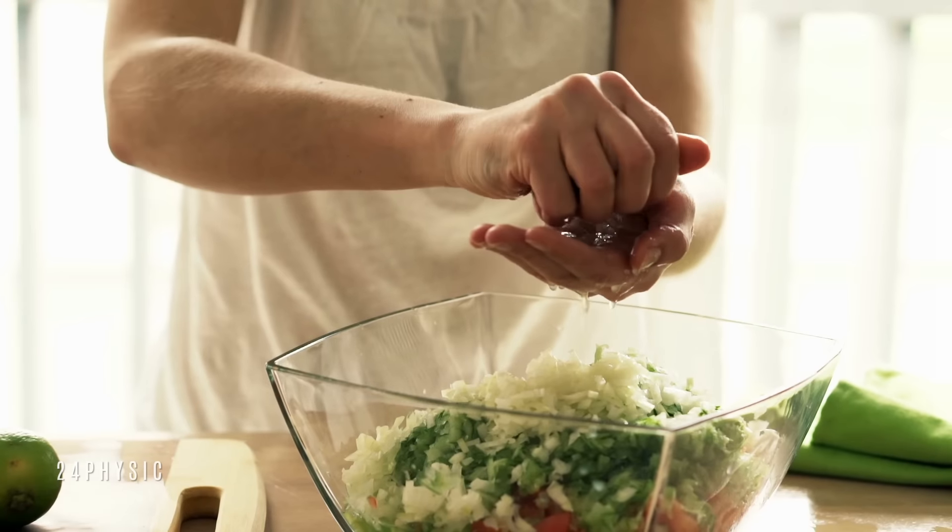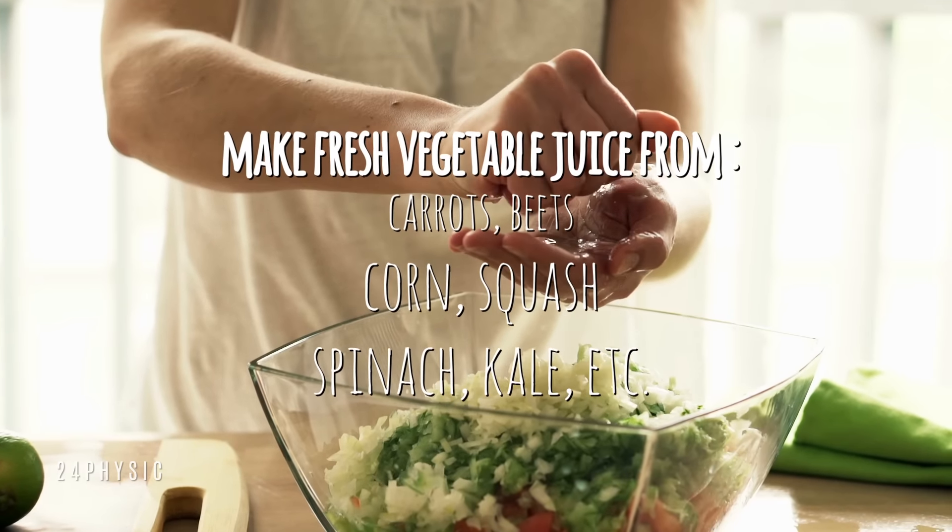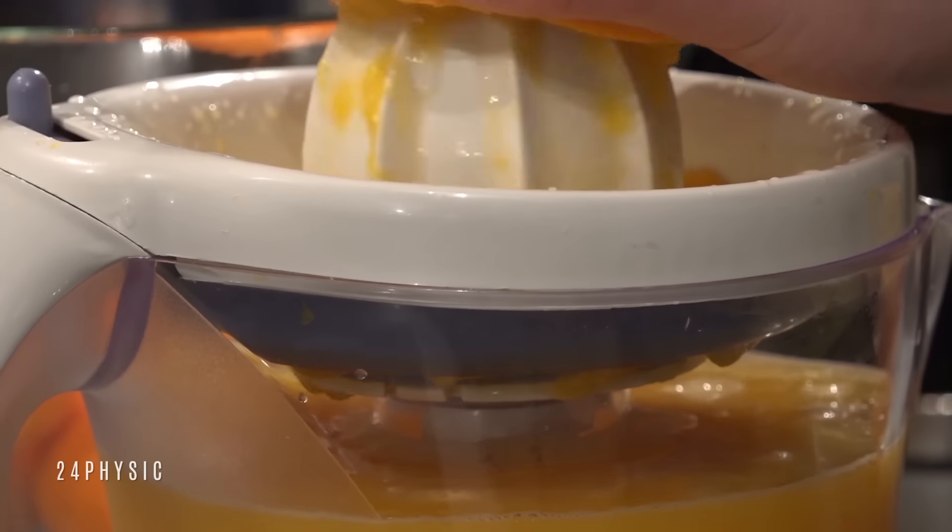You can easily make fresh vegetable juice from carrots, beets, corn, squash, spinach, kale, etc., at home using a juicer or blender.